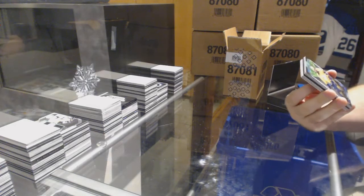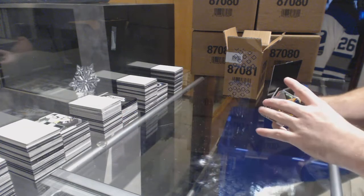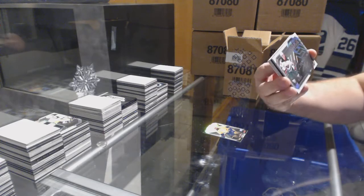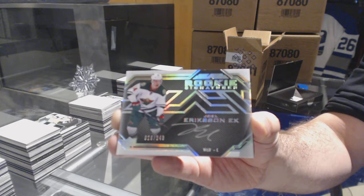We've got for the Predators, 299, P.K. Subban — he just dropped it. For the Minnesota Wild, a 249 rookie signature, Joel Erickson Eck. 8039.